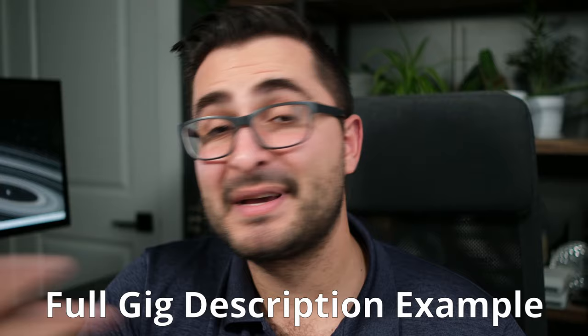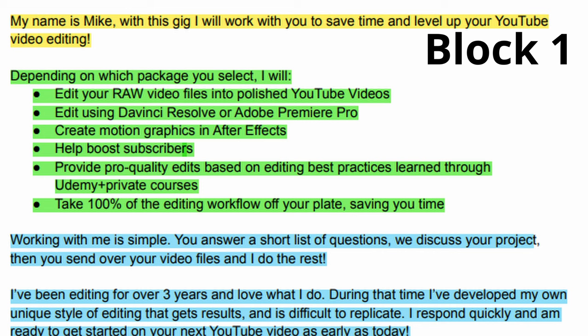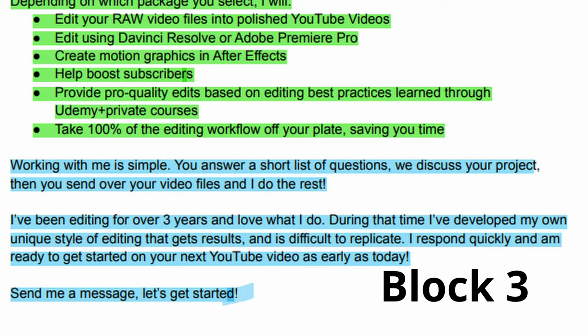Using that same video editor example, here's what a completed gig description might look like. 'My name is Mike. With this gig, I will work with you to save time and level up your YouTube video editing. Depending on which package you select, I will: edit your raw video files into finished YouTube videos, edit using DaVinci Resolve or Premiere Pro, create motion graphics in After Effects, help boost subscriptions, provide pro quality edits based on best practices learned through Udemy and private courses, and take 100% of the editing workflow off your plate. Working with me is simple — you answer a short list of questions, we discuss your project, then you send over your video files and I do the rest. I've been editing for three years and love what I do. During that time, I've developed my own unique style of editing that gets results and is difficult to replicate. I respond quickly and am ready to get started on your next YouTube video. Send me a message — let's get started.'